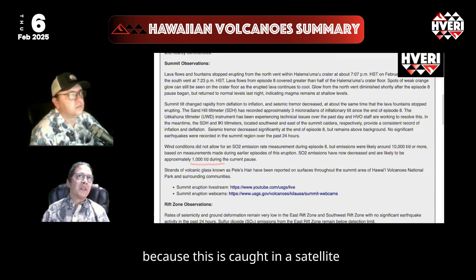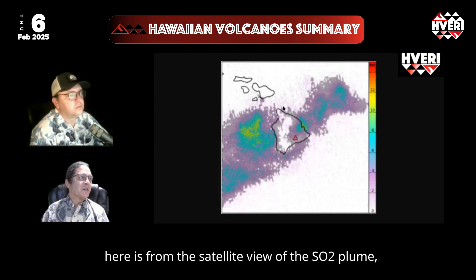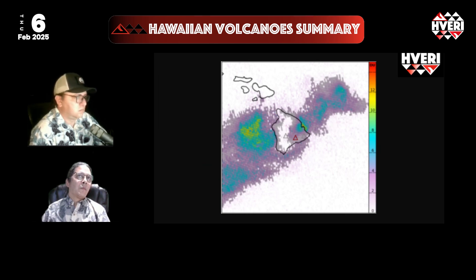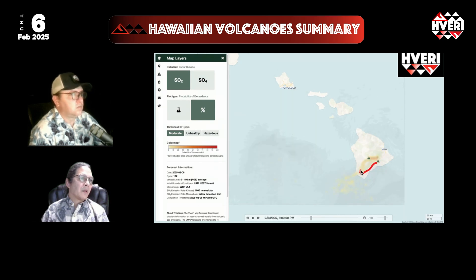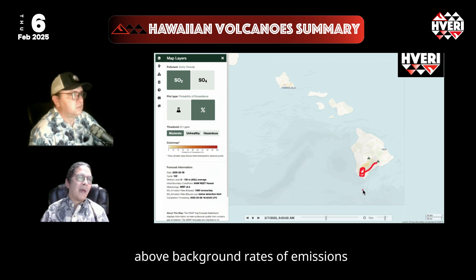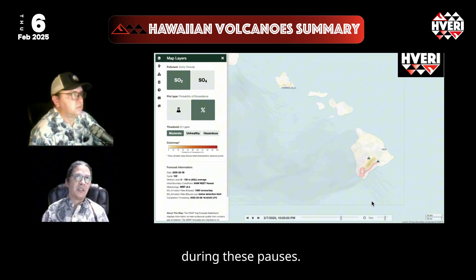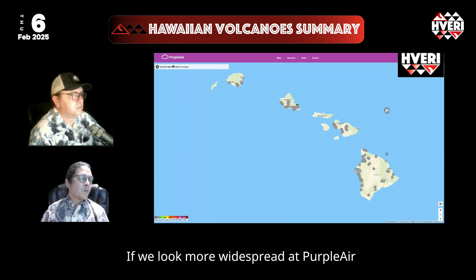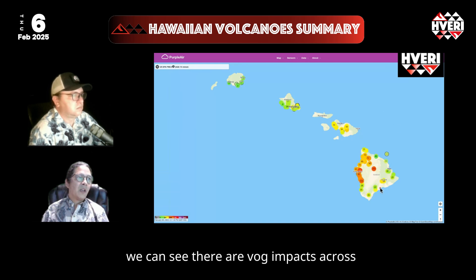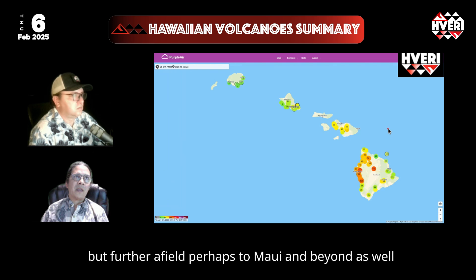This SO2 output is significant because it's captured by satellite — here's the satellite view of the SO2 plume. Looking at our VOG dashboard, which tracks output from the volcano, we still have some VOG being produced with above-background emission rates during these pauses. Wider Purple Air data shows VOG impacts across not just Hawaii Island but further afield, potentially to Maui and beyond.